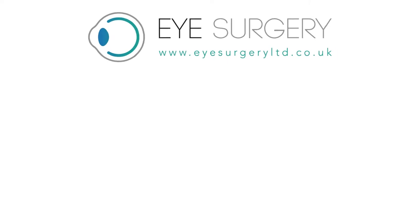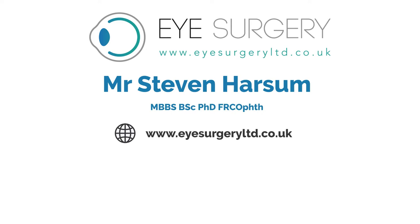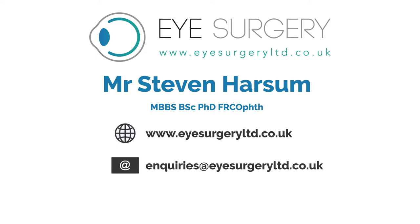For further information please contact Mr. Stephen Harsom. Visit us at www.eyesurgeryltd.co.uk or call us on 0207 11 28 246.